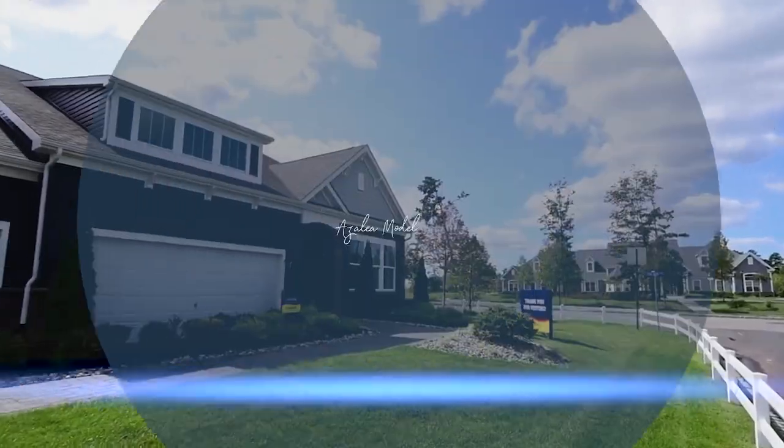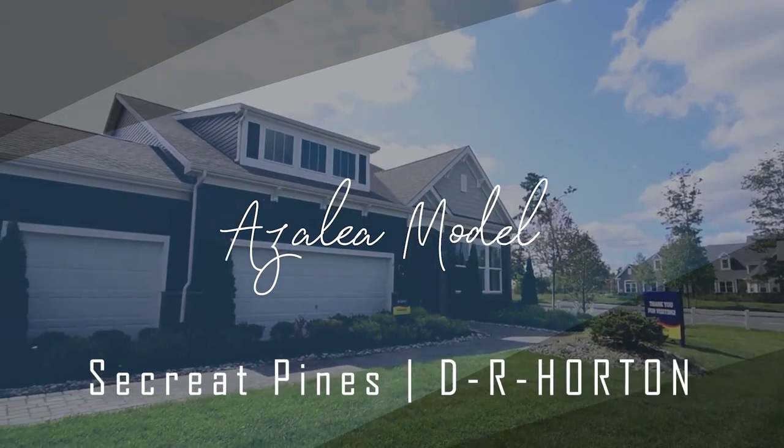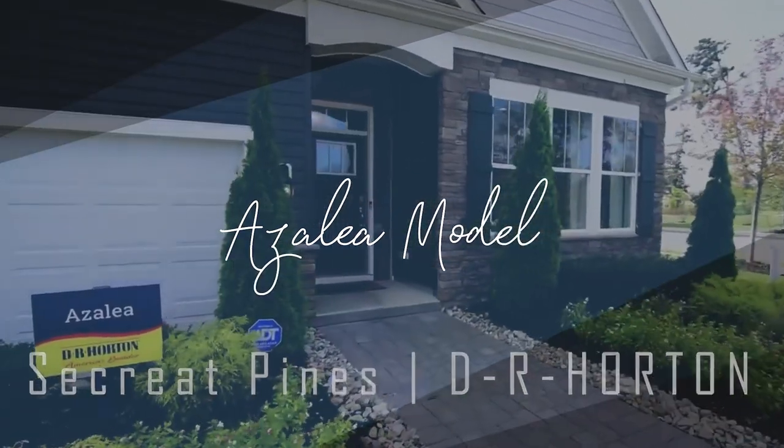I'm Matthew Haviland here with Keller Williams Realty. I'm at the Azalea model here at Seacrest Pines, built by D.R. Horton. Fantastic 55 and over community. I'm going to give you a tour of the Azalea model.